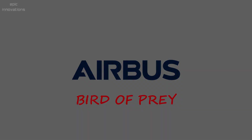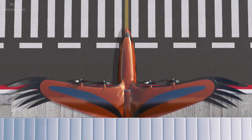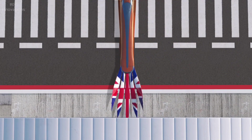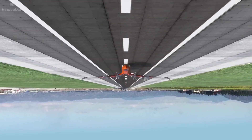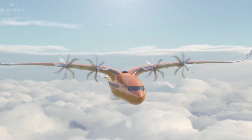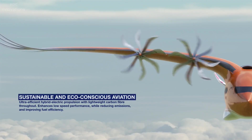Airbus Bird of Prey — Airbus Bird of Prey is based on realistic ideas, providing an insight into what a future regional aircraft could look like. It includes a blended wing-to-fuselage joint that mirrors the graceful and aerodynamic arch of an eagle or falcon, representing the potential of biomimicry — the design and production of materials, structures, and systems inspired by nature.